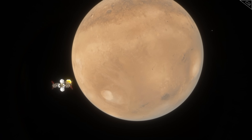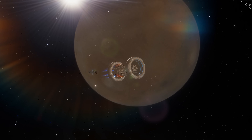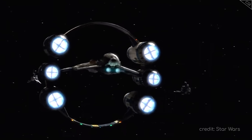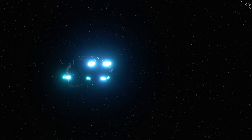NASA predicts that it will take 7 months to make it to even our closest neighbour, Mars. This is why sci-fi writers often invent powerful engines on their spacecrafts — warp drives, Epstein drives and hyper drives — that allow humans to cross those distances in days or minutes rather than months or years.